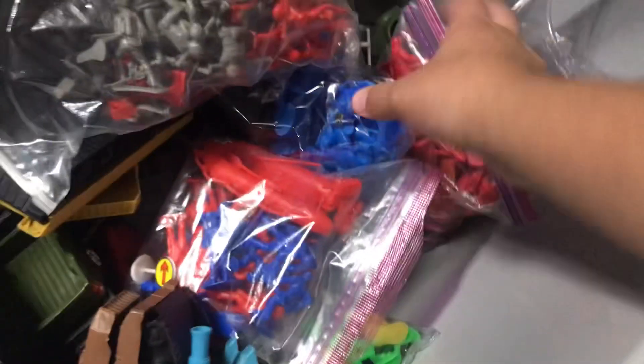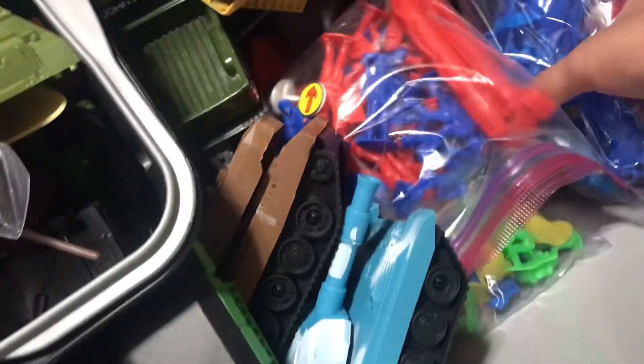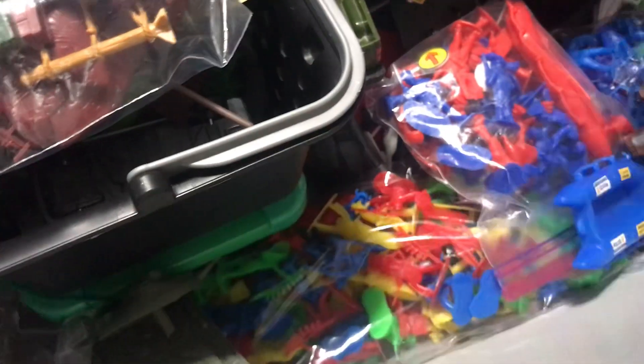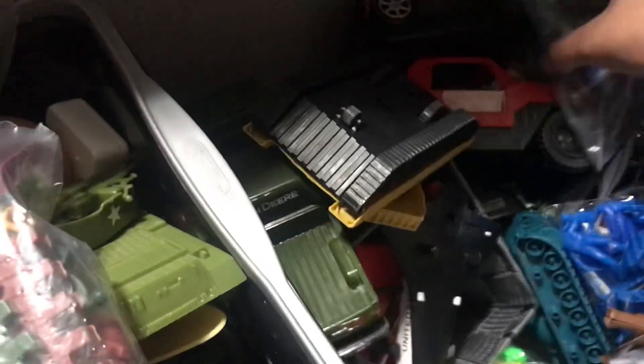Here's some of my stuff right here — I have a lot as you can tell. Here are some pops I have, and these are from Dollar Tree. Dollar Tree sells all this awesome stuff. Right here I have these tanks from Dollar Tree as well. Here are some police figures, and I got this from a Mexican store — very awesome.